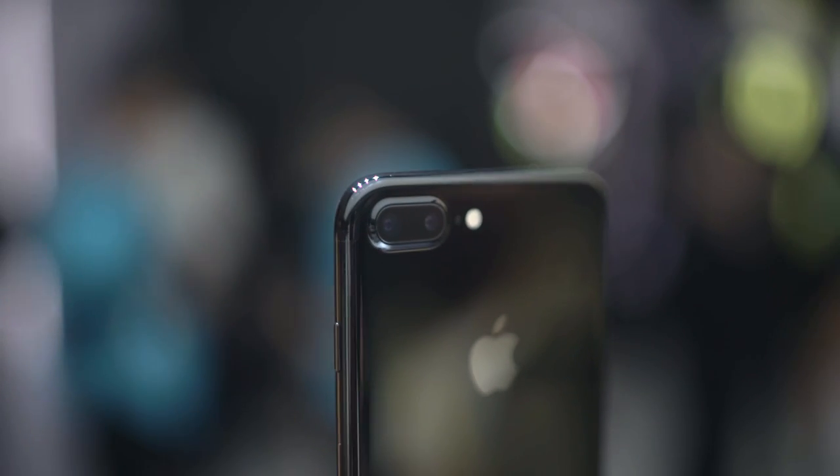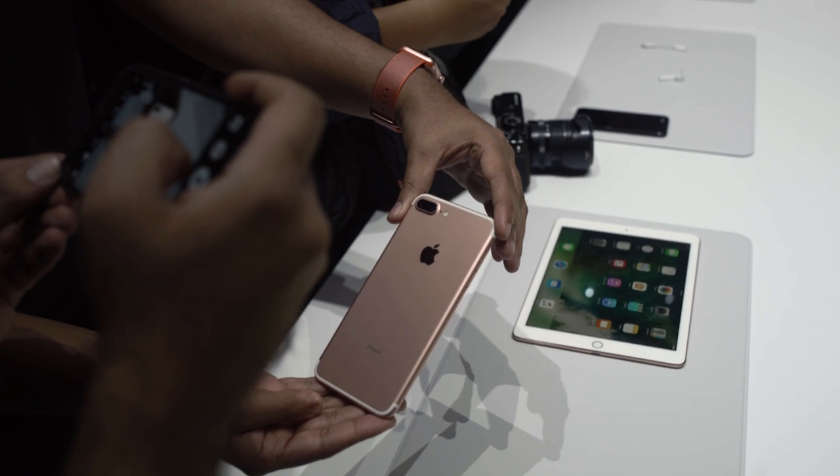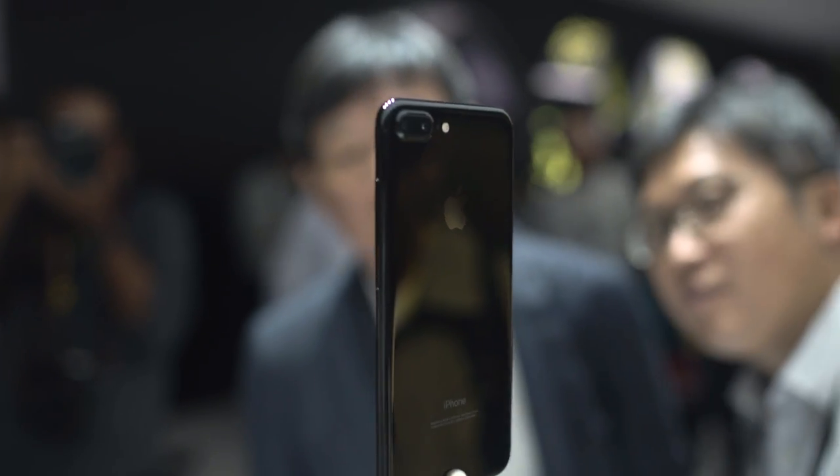The story here is pretty similar, save for the cameras, with your iPhone 7 cousin. Color options have changed a little bit. We've got rose gold still available, silver gold, space gray is gone. It's now called black, and there is a new shinier jet black option here as well.